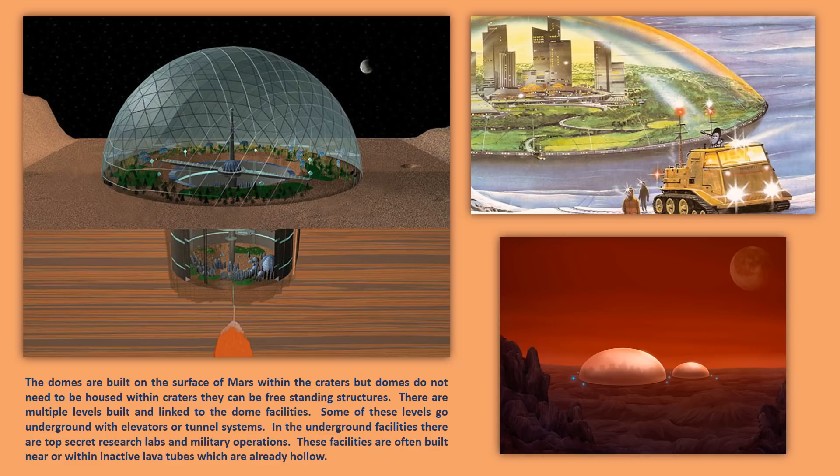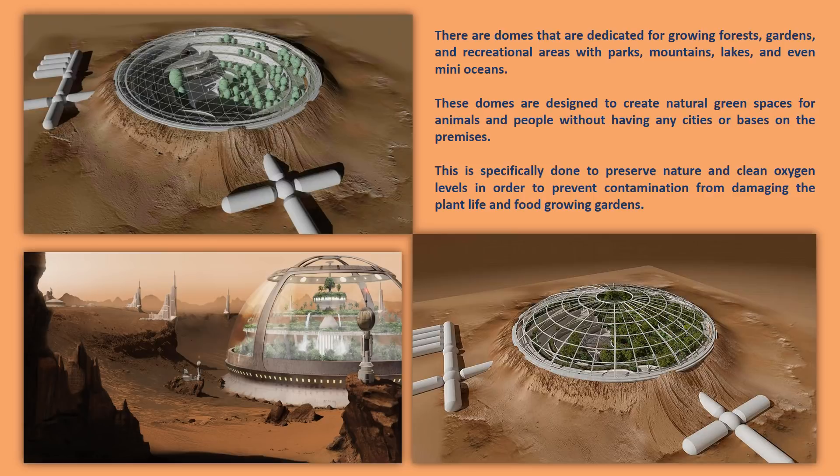These facilities are often built near or within inactive lava tubes, which are already hollow. There are domes dedicated for growing forests, gardens, food, and recreational areas with parks, mountains, lakes, and even oceans. These domes are designed to create natural green spaces for animals and people without any cities or bases on the premises, specifically to preserve nature and clean oxygen levels in order to prevent contamination from damaging the plant life and food growing gardens.